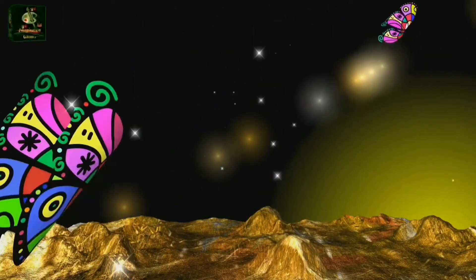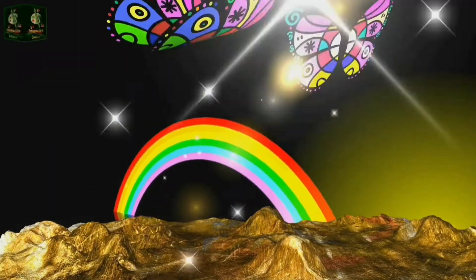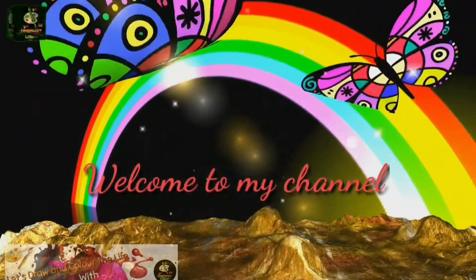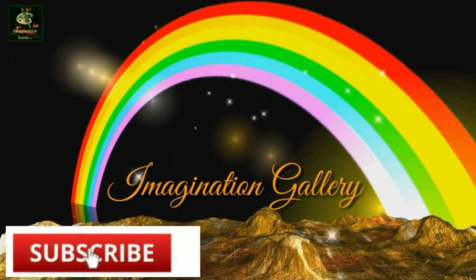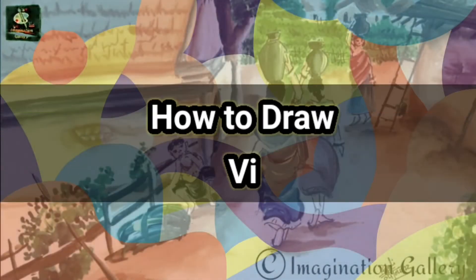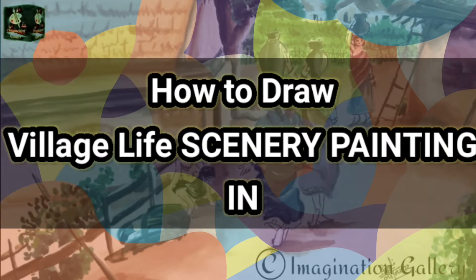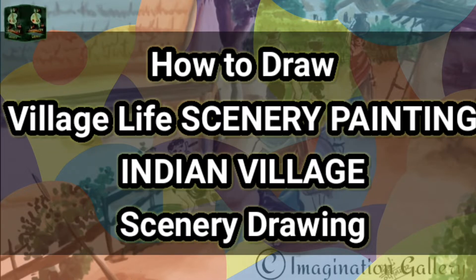Hello everyone, welcome to Imagination Gallery, where we try to show you different types of drawings and the stories behind them. If you are an art lover and want to know unknown facts, press the subscribe button. Today in our Indian Heritage Art Series, we will experience the beauty within simplicity — it's Indian village painting. Don't miss this amazing painting and story; watch this video till the end.